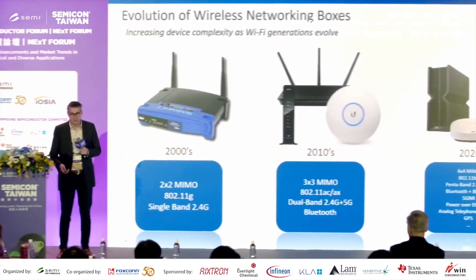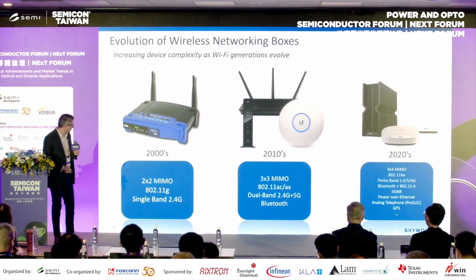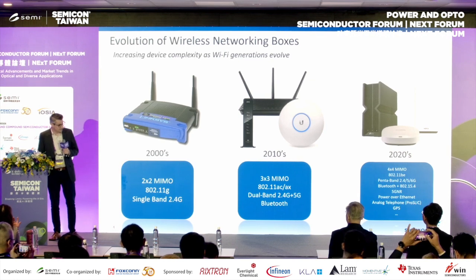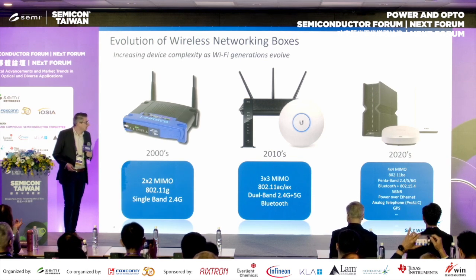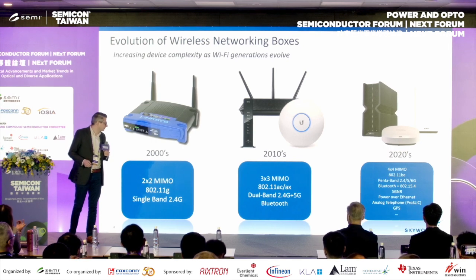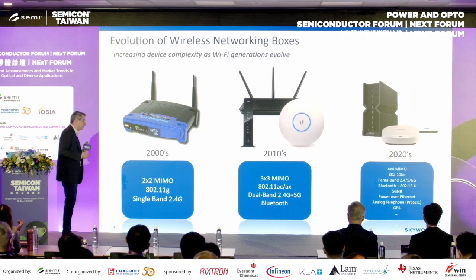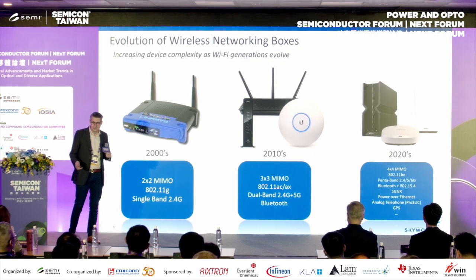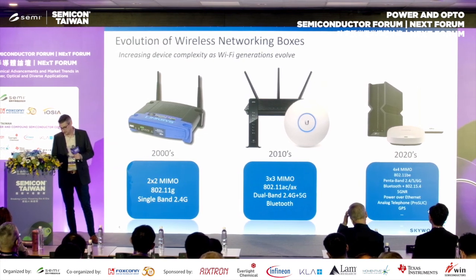When you look at where we've been to where we are today — everyone remembers those old wireless routers, cool but maybe a bit slow. By 2010, a little bit faster with 5 GHz rolling in, quite serviceable. And now you look at a wireless router and it kind of looks like a spaceship: 12 antennas, aimed at gamers, MIMO, Wi-Fi 6, 6E, 7, penta-band, even some cellular support, power over ethernet, GPS — everything into one box.